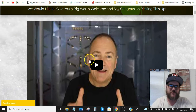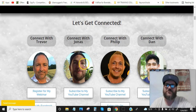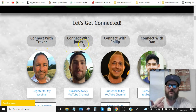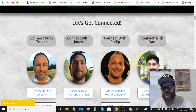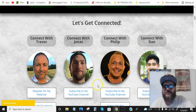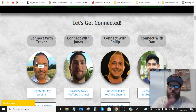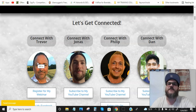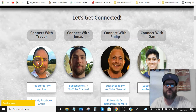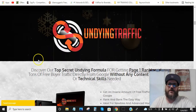Let's run through the members area. This is created by Trevor Carr — awesome guy, really sincere — along with Jonas Lindgren, Philip Johansson, and Dan Kahn. Jonas and Trevor have been in the game for a long time. All really good guys — sincere, and they really care about you guys succeeding.